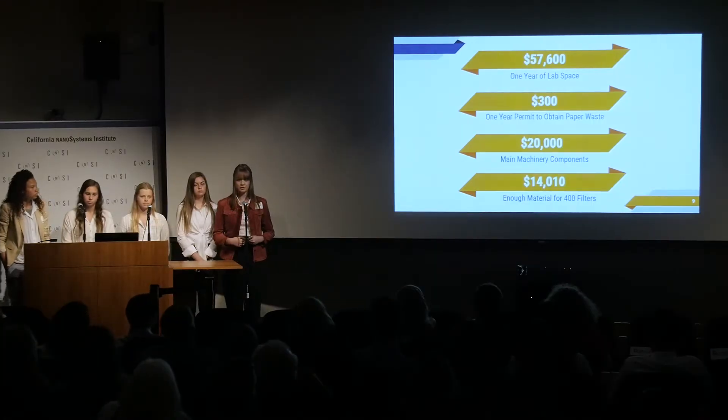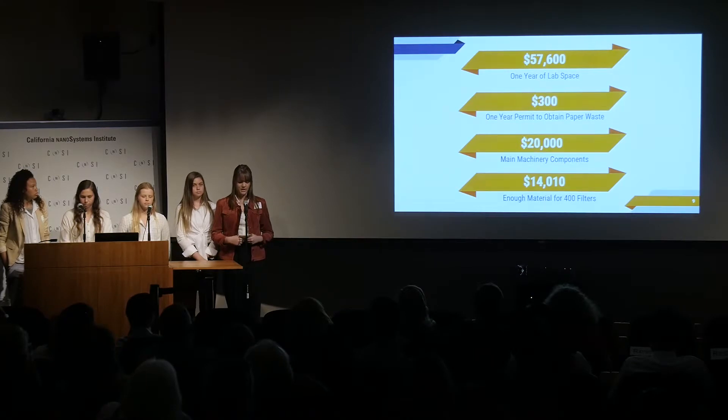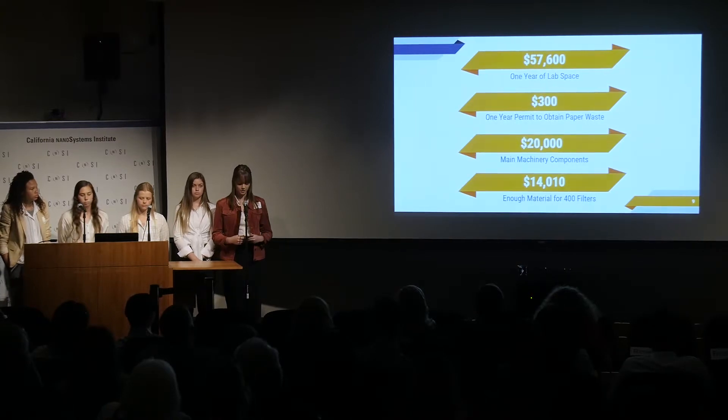We have a similar strategy to rearview cameras, which started on luxury vehicles and then trickled down to almost every vehicle. It costs an estimated total of fifty-seven thousand six hundred dollars to rent lab space for a year. To collect paper waste, we plan on obtaining a permit for three hundred dollars annually. The main machinery needed to build the filters costs an estimated total of twenty thousand dollars.